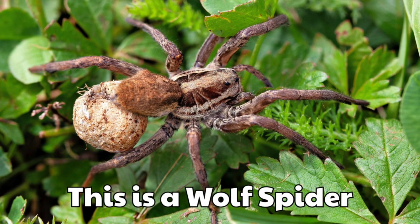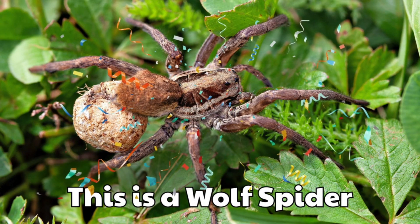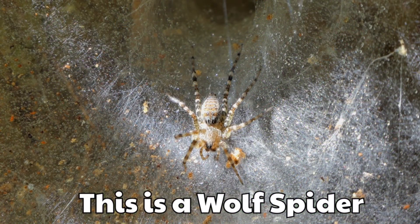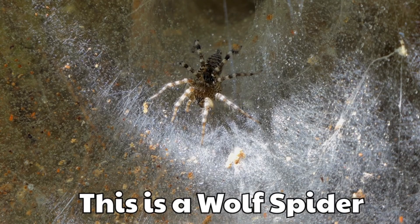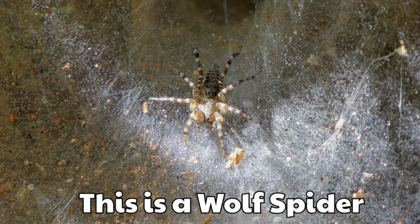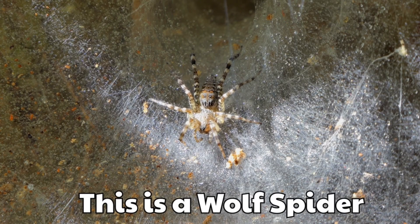This is a wolf spider. It is fast and hunts on the ground. Its big eyes shine in the dark.